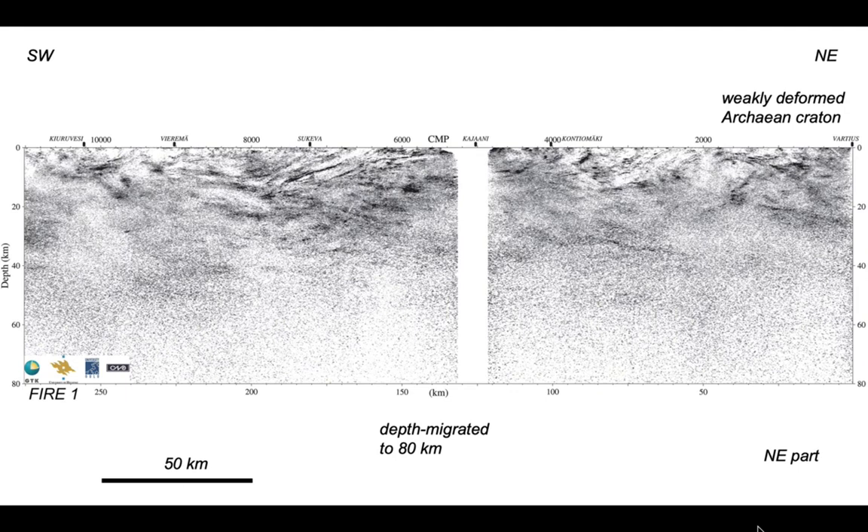The Archean craton is over on the right and it's weakly deformed, presumably by the same collision events which accreted the arc terrains. The island arc terrains make up most of this image, particularly towards the left. This is strongly deformed Paleoproterozoic island arc rocks.